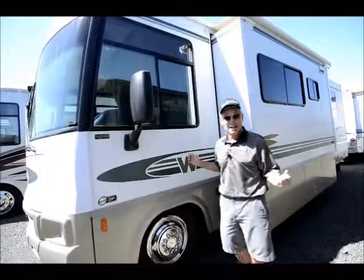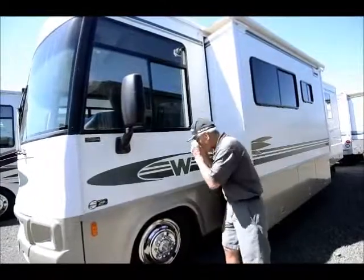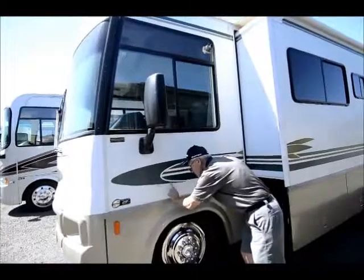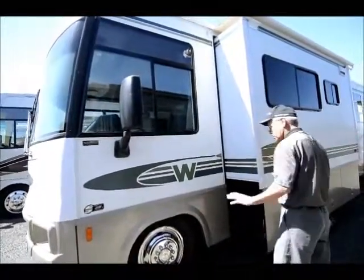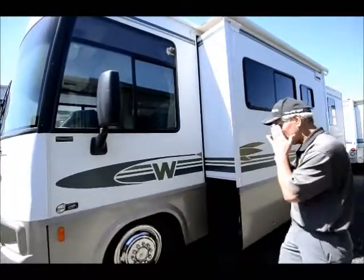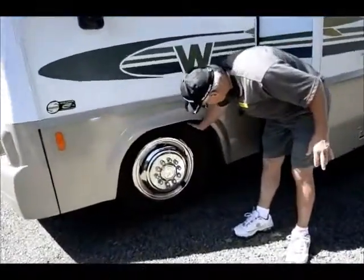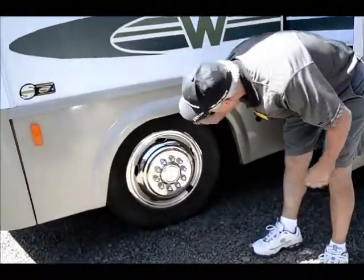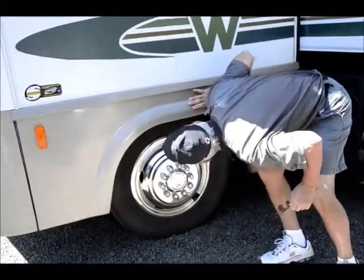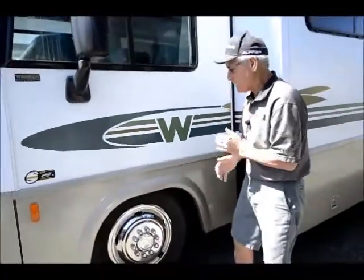Motorhomes nowadays are painted so they hold up more like your car. Not bad — I just don't want you to think it's perfect, but if you step back 10 feet, you don't really even notice it. Nice stainless steel wheel covers here. Tires look to be in good condition and may have been replaced — these are Toyos, probably replaced fairly recently.